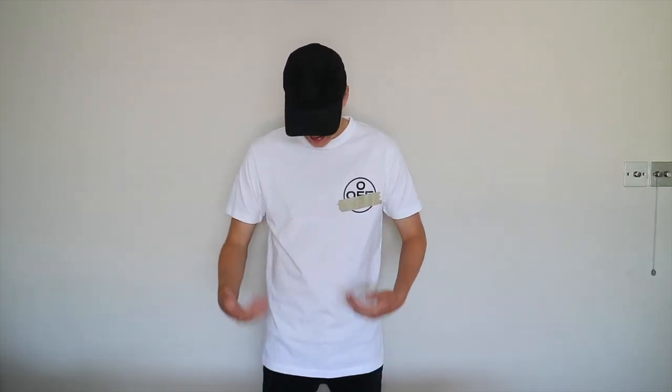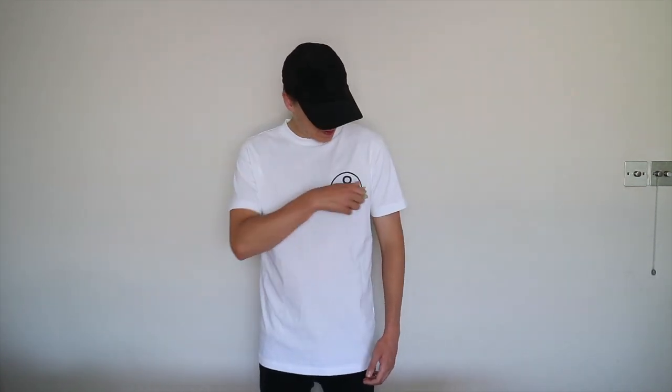I fit small in everything — Stone Island, Moncler, everything else. This is a small and it's oversized. Design-wise on the t-shirt, it is as simple as you can see from the front — it's just got the Off-White logo on the front with the duct tape going across it. Really simple but really unique. The whole thing that makes this top is the back, with the taped arrows going across it and the whole Off-White logo. It's printed on across the back, and it's really bold — it's a massive statement piece.